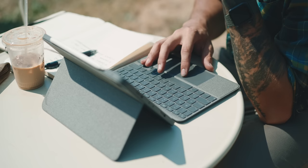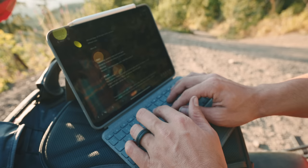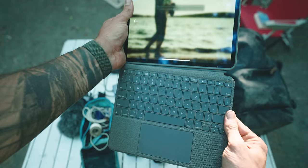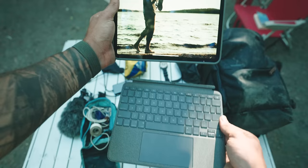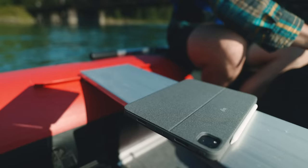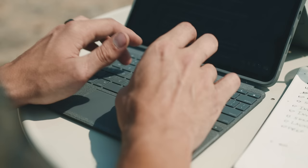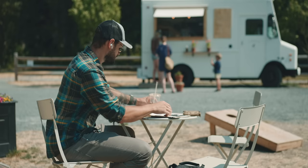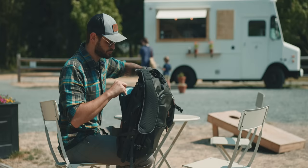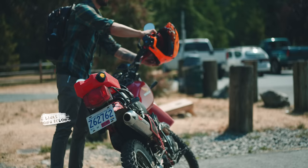That sponsor is Logitech with their Combo Touch cases for iPads. First and most notably, it adds a trackpad in the detachable keyboard, which makes editing documents so much easier. A big win is the detachable keyboard — I love typing on my iPad but I also like using it like an iPad, taking it into the field to reference images and check scripts. The Combo Touch is a great case: I love the fabric finish, the backlit keyboard, and how it expands my iPad experience. Thanks to Logitech for sponsoring — check out their products in the links below.